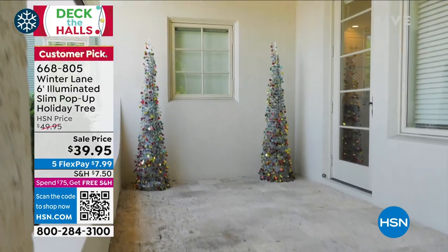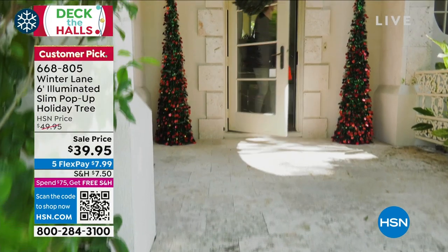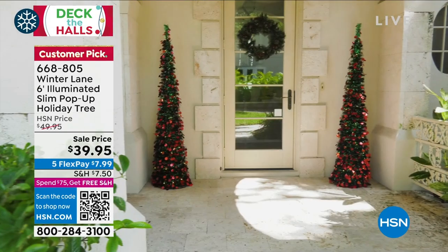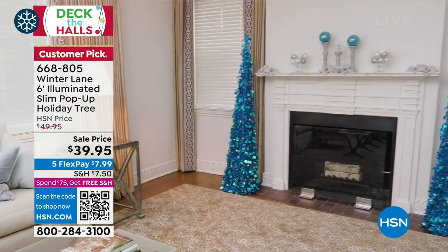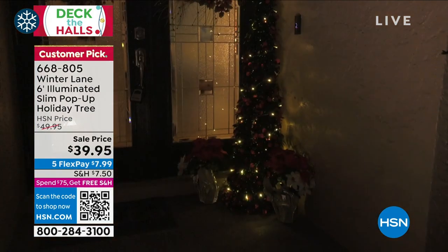You don't even need a storage bin — I just stick mine right back in the box. You do have four poles that help you reach the six-foot height, with a round metal base at the bottom. You just add the poles. It's called a pop-up tree because it goes all the way down, and then you just stand up and it pops right into place.